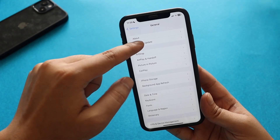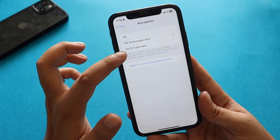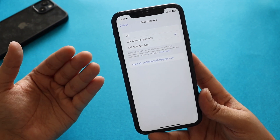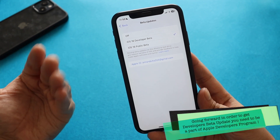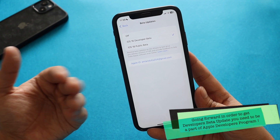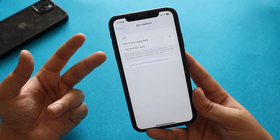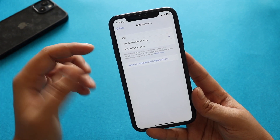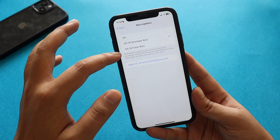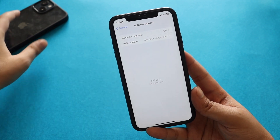If you go to Software Updates and the beta section, my email ID is registered to both the developer beta and the public beta. Apple is making sure you can't get the developer beta just by downloading a beta profile from a sketchy website — you have to have your email registered to the Apple Developer Program and pay a monthly or yearly subscription fee. It's a good thing security-wise: you don't need to install any profiles; you just need your email registered to the respective beta program.